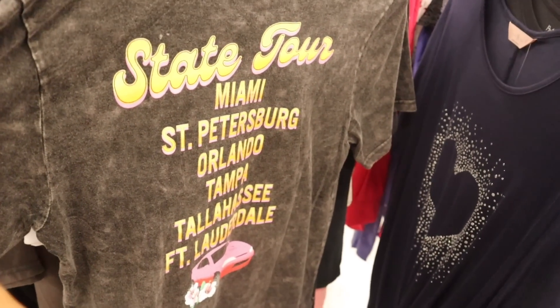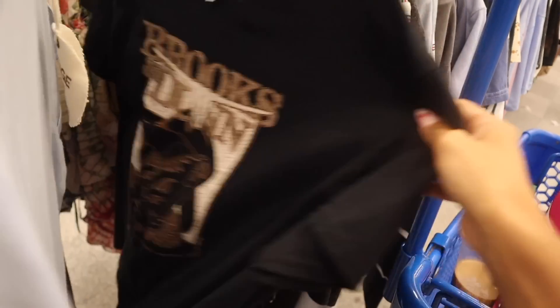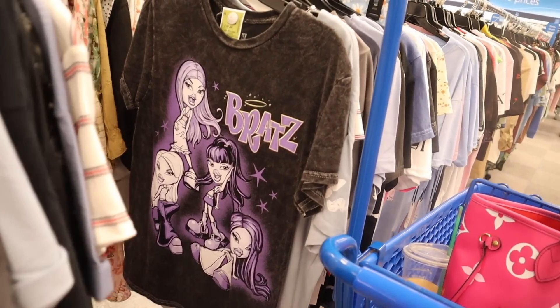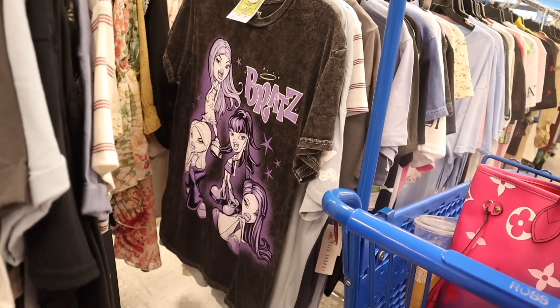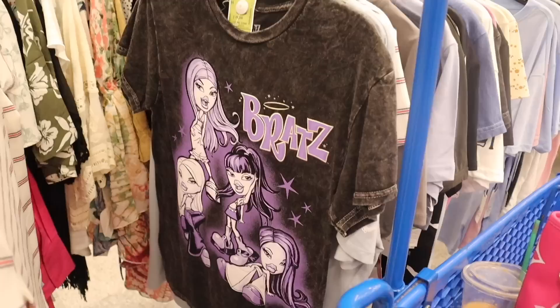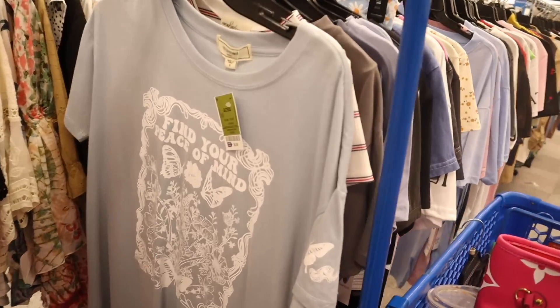I live in the West Palm Beach area and I love it so much. Another California shirt, a Hawaii shirt at $8, and here is a new Bratz shirt — oversized, in dark gray with a pop of purple, priced at $10. I've been finding the cropped Bratz shirts but never the oversized one. You could wear this with neon bike shorts or ripped bike shorts — really cute. And this one says 'Find Your Peace of Mind' with butterflies.